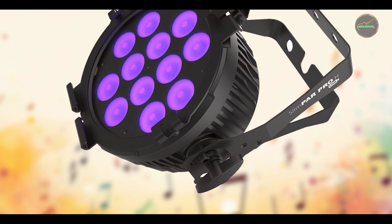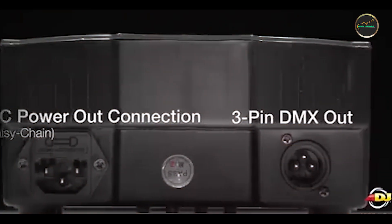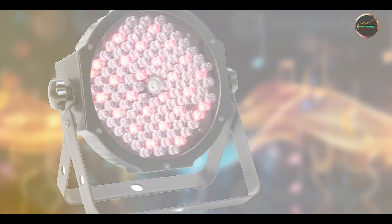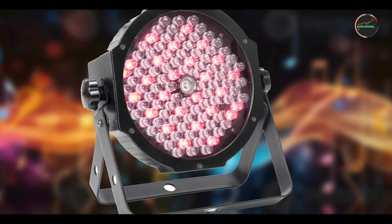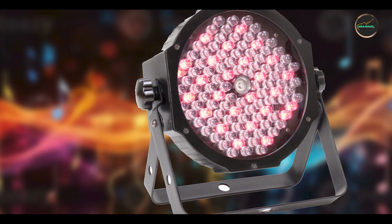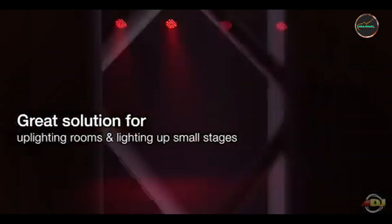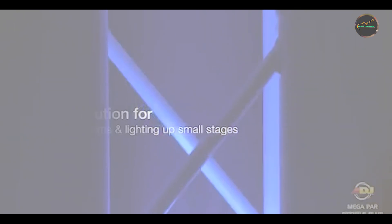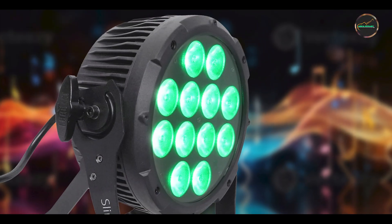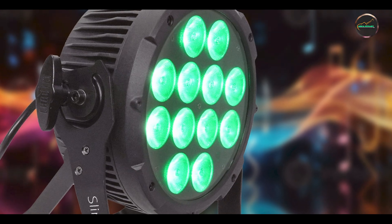ADJ prioritizes durability with the Mega PAR Profile Plus, using durable materials and advanced LED technology that withstand the demands of professional use. The LEDs are rated for long life and consistent performance, providing years of reliable service without the need for lamp replacements. The fixture's rugged housing protects internal components from impacts and environmental conditions, ensuring dependable operation in diverse concert environments.